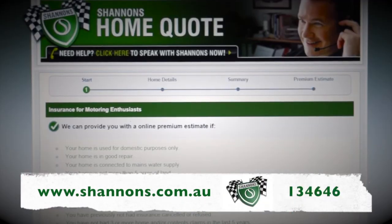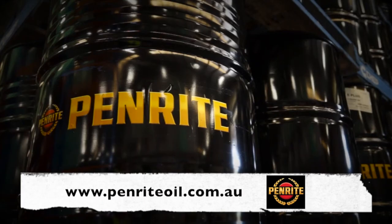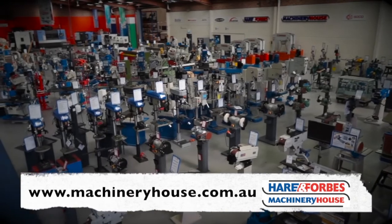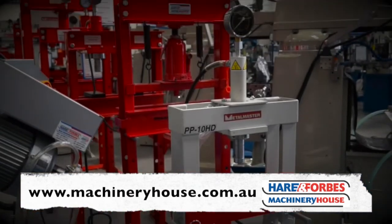Call 134646 for a quote and see more at shannons.com.au. For oils, coolants, additives and technical assistance, use Penright. And Hare and Forbes has the range — buy online at machineryhouse.com.au.